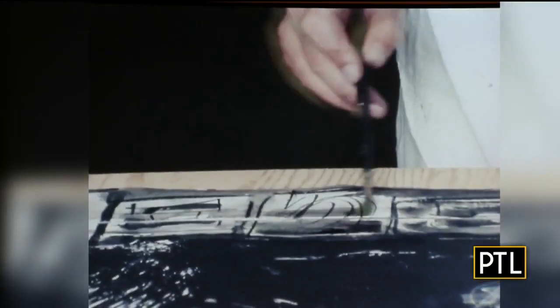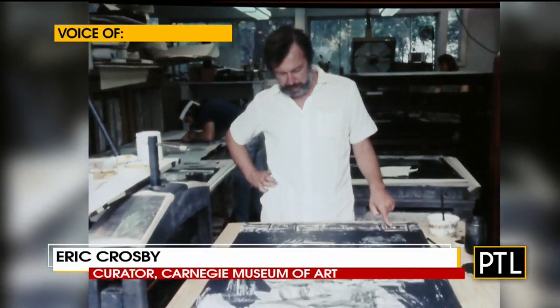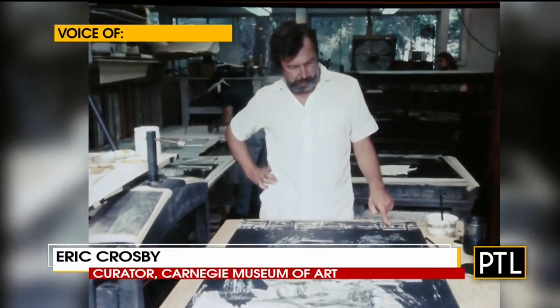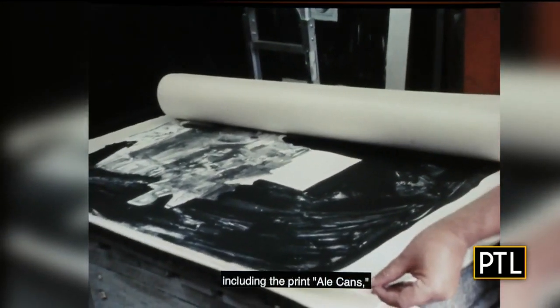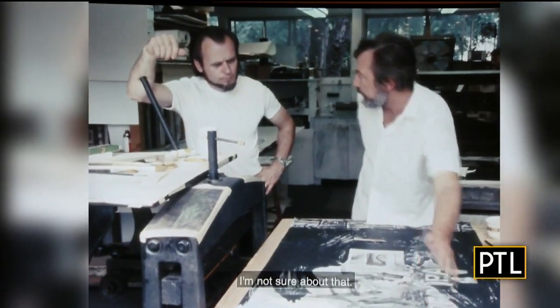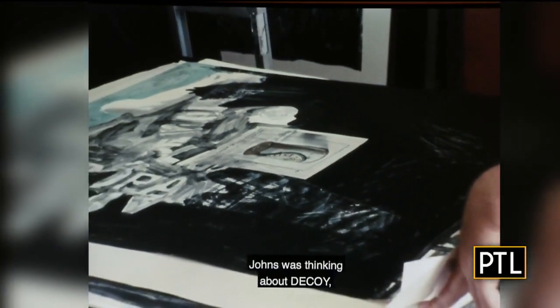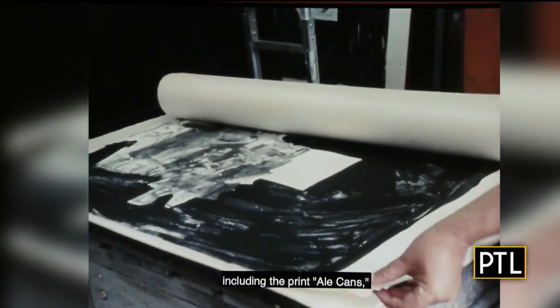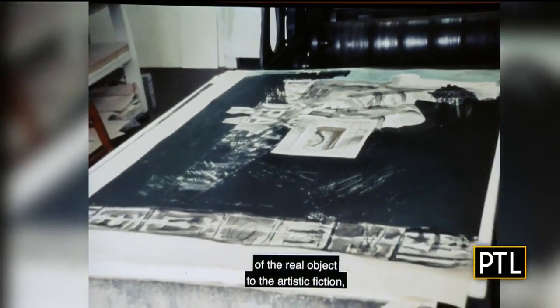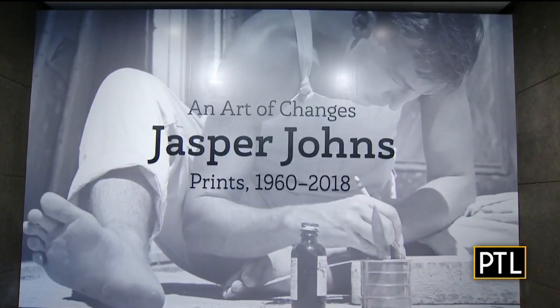Printmaking is a process that's based in transfer largely. You create an image on some kind of substrate, whether it be a metal plate, a sheet of glass, a lithographic stone, or a screen print, and then you use that matrix to transfer an image to a sheet of paper. Johns loved using layered imagery and duplicates, so Johns was fascinated by the idea of creating one print after another — the repetition — whereas we think of painting as a unique and singular process.